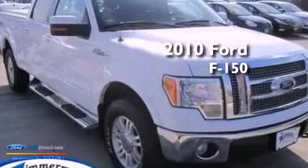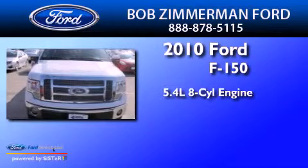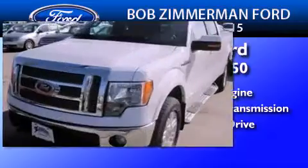This is a 2010 Ford F-150. It features a 5.4-liter eight-cylinder engine, an automatic transmission, and the added capability of four-wheel drive.